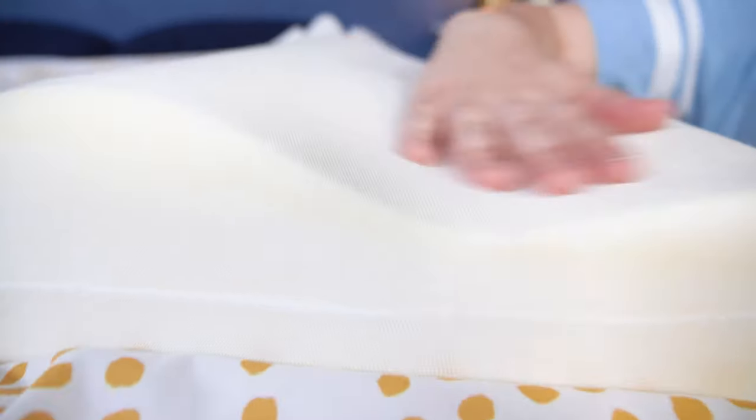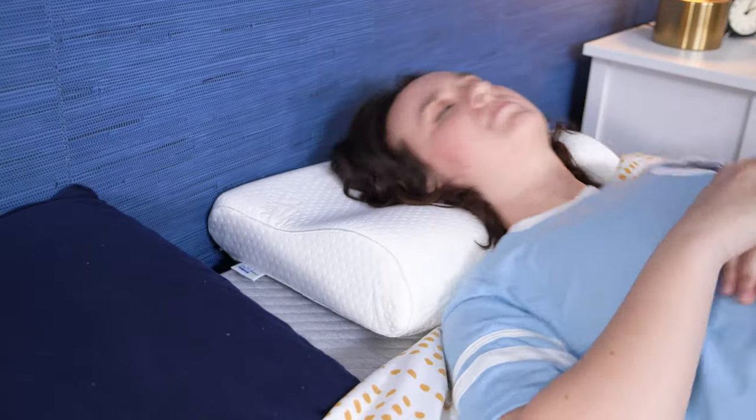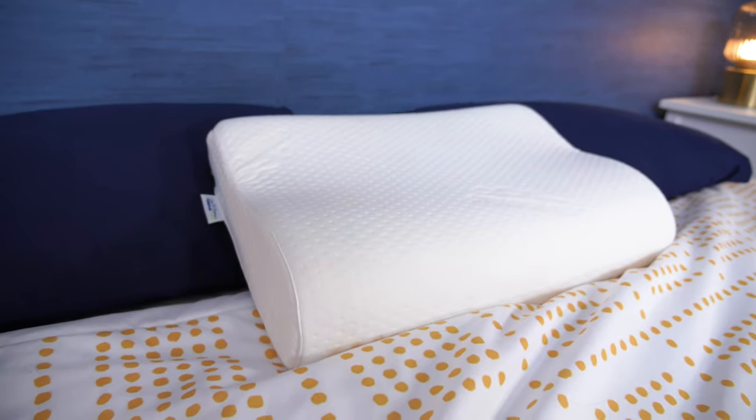Howdy there, folks. It's Amelia from Sleepopolis back at it with another pillow review. Have you ever looked at your pillow and thought you could be a lot more ergonomic? Well, if you have, then I think you're going to be interested in the Tempur-Neck pillow, which is an ergonomically designed pillow from Tempurpedic.